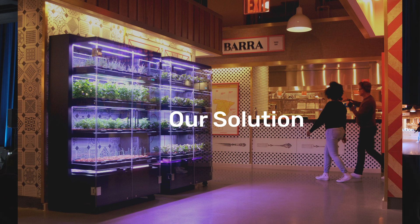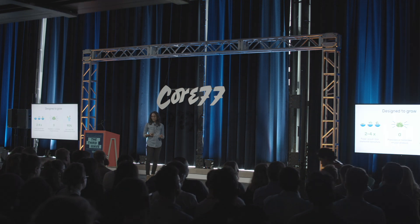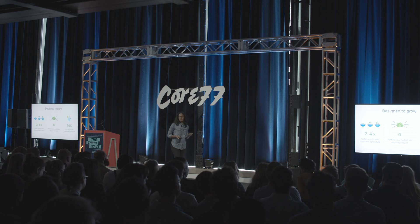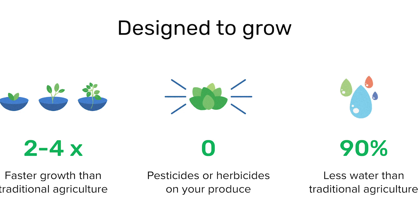At FarmShelf, what we're trying to do via our design solution is bring the farm to you. We built indoor hydroponic farms that grow at two to four times faster rates than traditional agriculture, use zero pesticides, and use 90% less water than traditional agriculture.